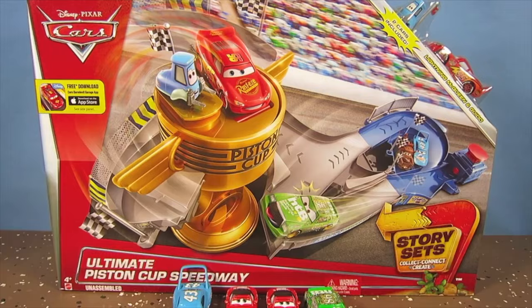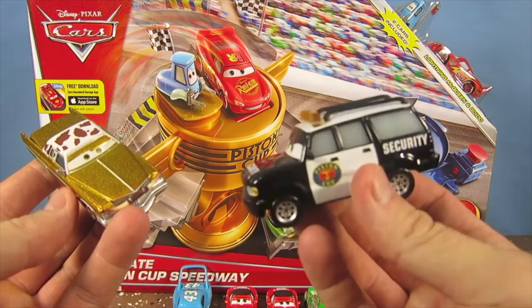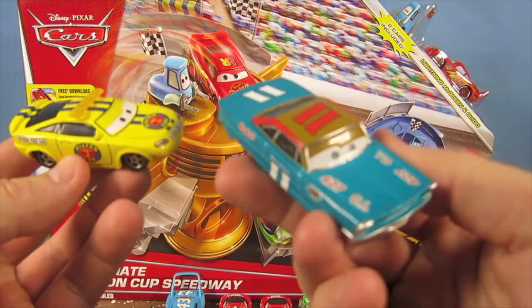How about these characters? Who is this right here? I don't know. Tex Donico? And who is this? Richard Clayton Kensington, the security guard. What about these characters? Is that what it is? Look — Official Pace Car and Mario Andretti.